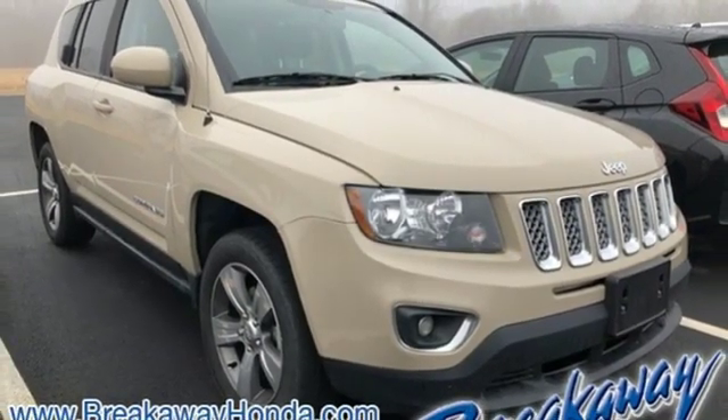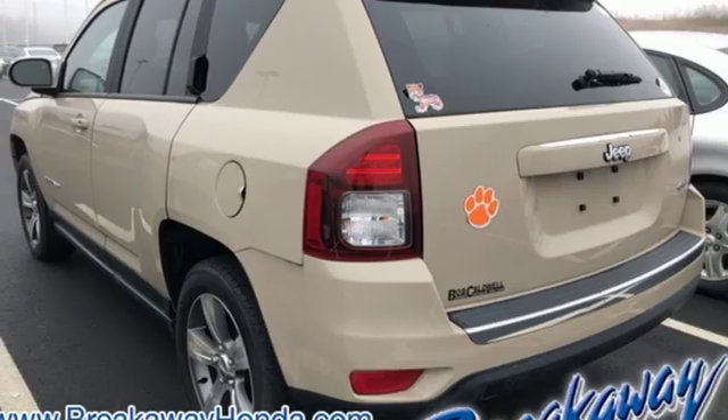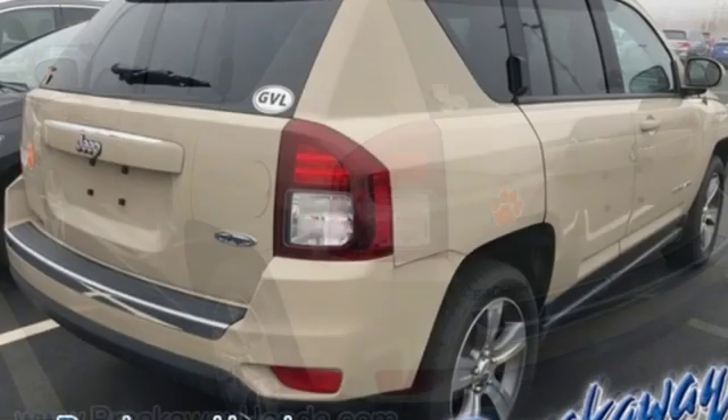Inline four cylinder engine, aluminum wheels, gas pressurized shocks, and power heated mirrors.